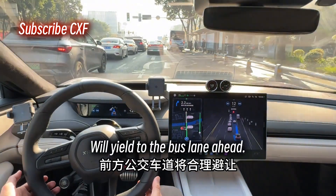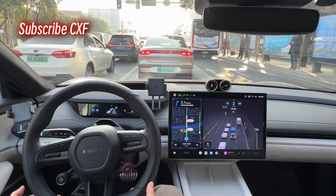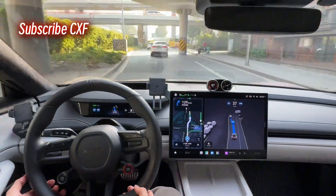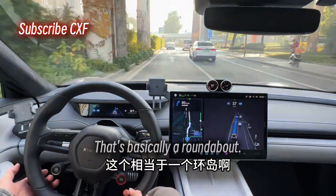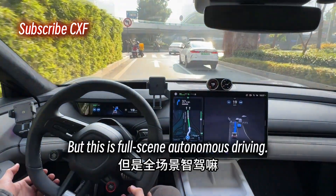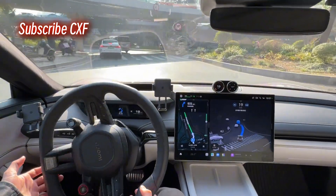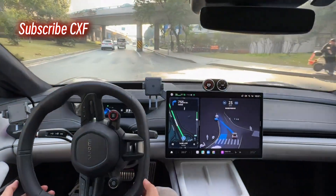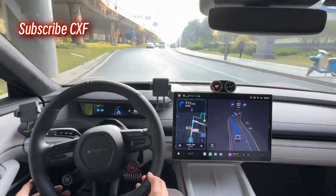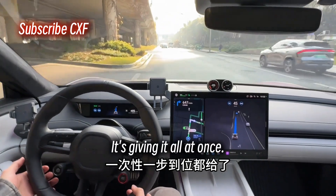We'll yield to the bus lane ahead. That's basically a roundabout — roundabouts are pretty complex, but this is full-scene autonomous driving, so we wanna see it tackle the toughest spots. Veering left to avoid the special lane. This is end-to-end plus the VLM visual system — it's giving it all at once.